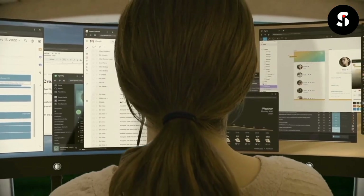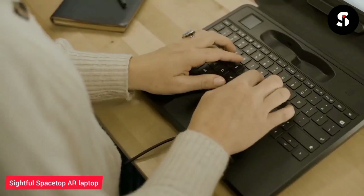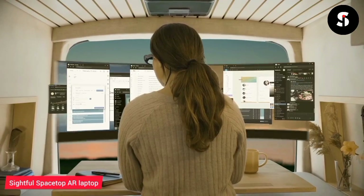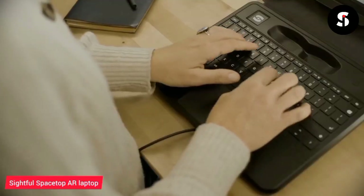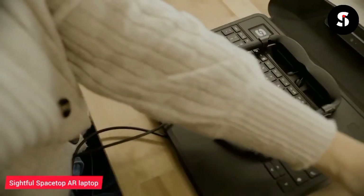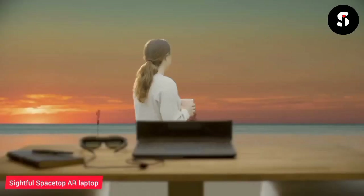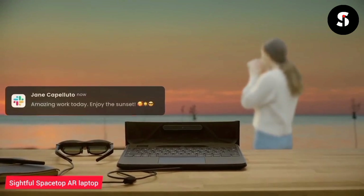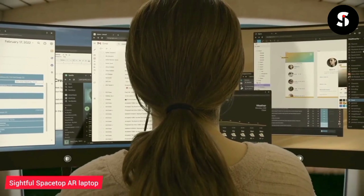The Cycle Space Top AR Laptop is a revolutionary product that offers a new way of interacting with your computer. It features a transparent display that allows you to see and control your computer while also seeing the real world around you. The Space Top uses augmented reality technology to create a 3D workspace that you can manipulate with your hands, allowing for a more intuitive and natural way of working. The laptop is also equipped with powerful hardware, making it perfect for designers and architects.